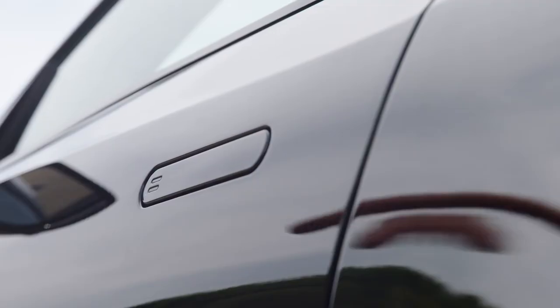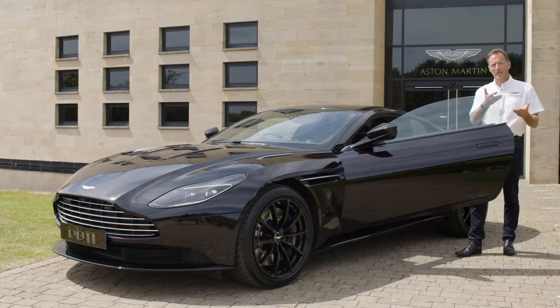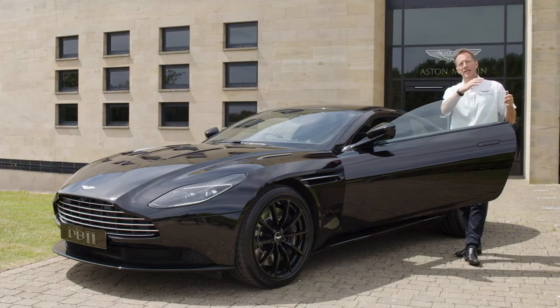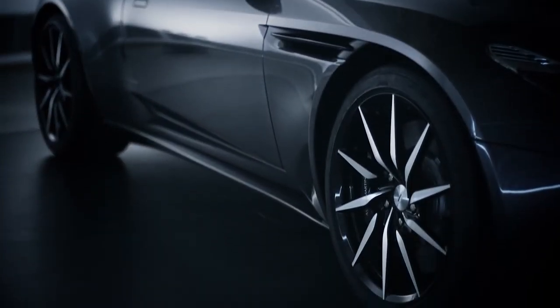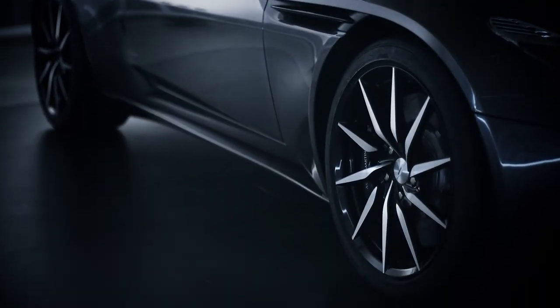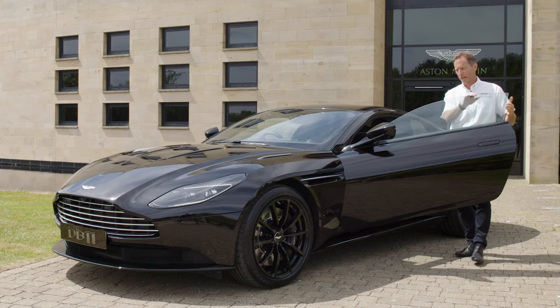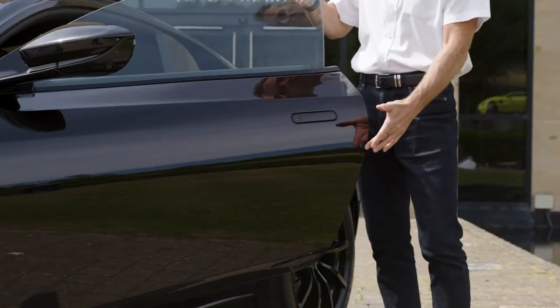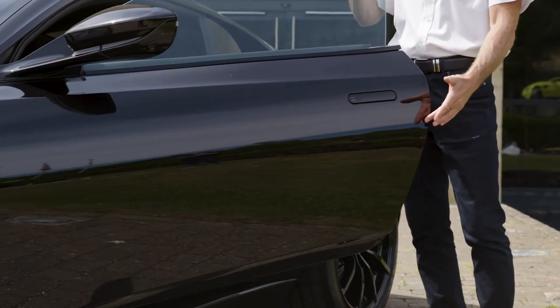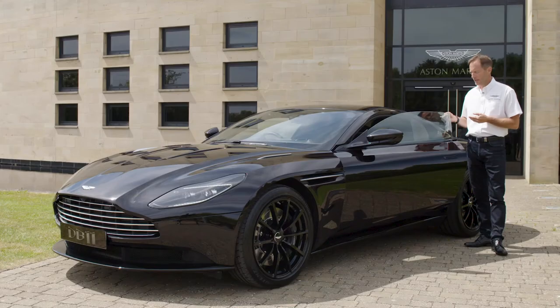Opening the door also gives you a little handshake as it raises 12 degrees. That 12 degrees ensures we don't hit a curb, because being a sports car it sits a little lower than a normal car. It also has a hydraulic ram within the door which allows you to position the door wherever you like and it will stay there. Because of the 12-degree angle, the door can then shut under its own weight.